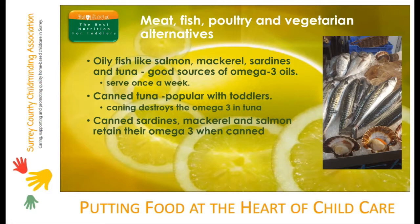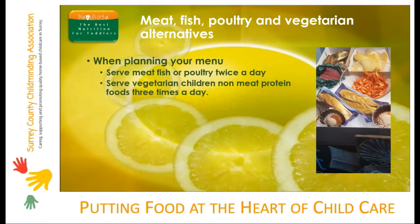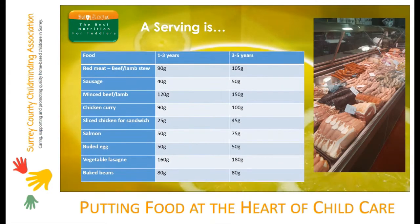If you like to use tuna, perhaps mix it with mackerel or salmon so that you are including omega-3s in the weekly diet. When planning your menu, serve meat, fish or poultry twice a day to children who eat them, and serve vegetarian children non-meat protein foods three times a day. Remember, desserts and puddings containing eggs are important sources of protein and iron. Despite being excellent sources of protein, we can't count nuts towards protein intake because most childcare settings operate a nut-free policy. Here are serving guides for individual portions of protein foods and for composite dishes like chicken curry.